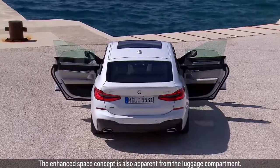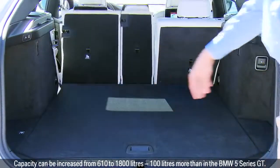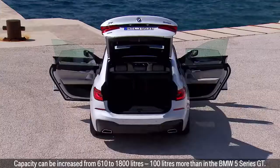The enhanced space concept is also apparent from the luggage compartment. Capacity can be increased from 610 to 1,800 litres — 100 litres more than in the BMW 5 Series GT.